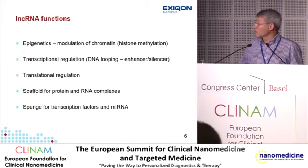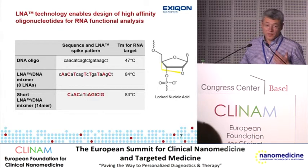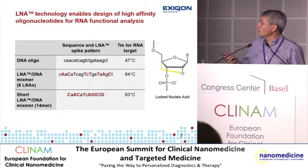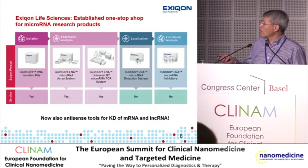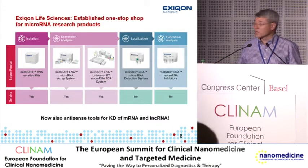Long non-coding RNAs are also known to be sponges for transcription factors and even microRNAs. Exiqon is a life science company that develops research tools for the study of non-coding RNAs. Our technology platform is proprietary locked nucleic acid technology — a nucleotide analog with the unique property of greatly enhancing the strength of base pairing. By inserting LNA into a DNA oligonucleotide, we can greatly enhance the affinity for its corresponding RNA target. This is particularly useful for short RNA targets such as microRNAs, which are very difficult to address with classical nucleotide chemistry.